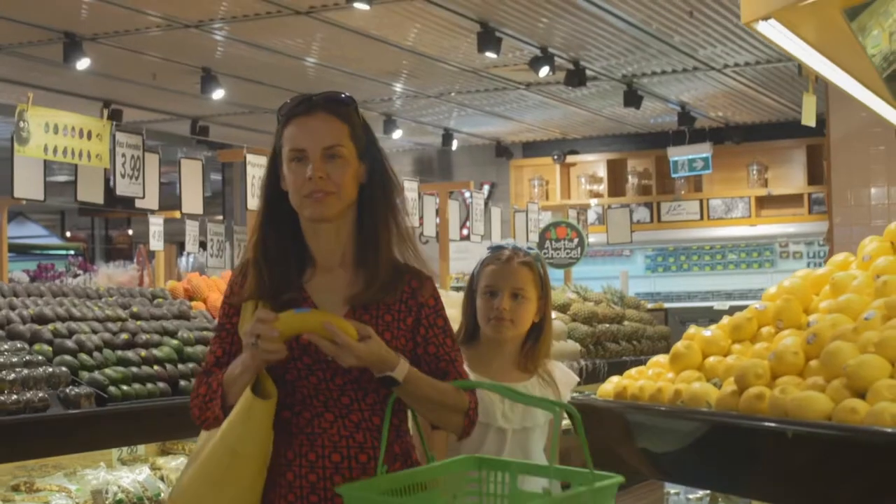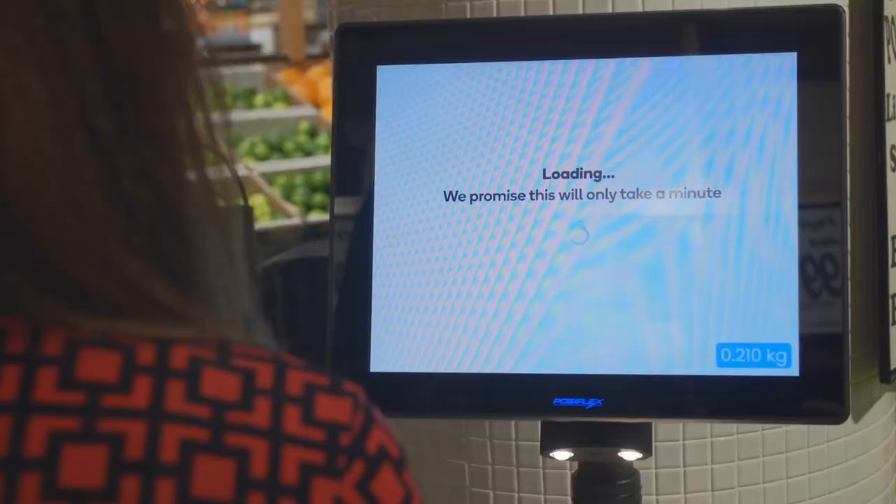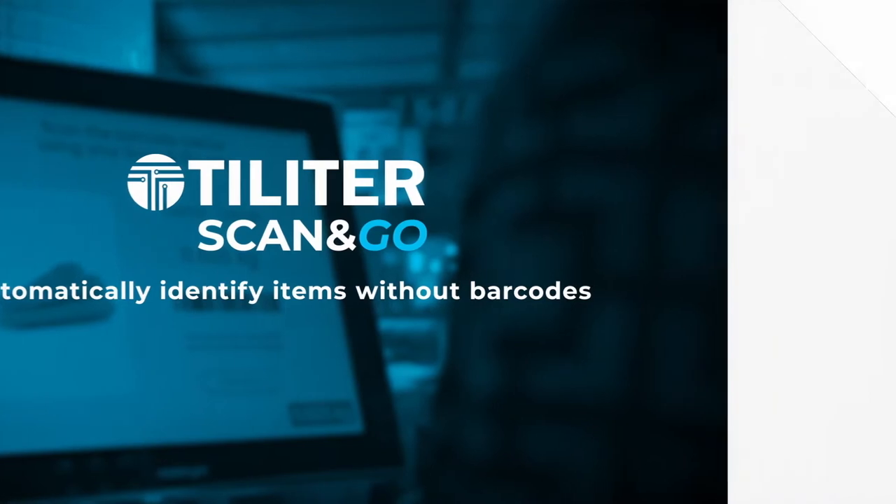The Toledo Scan&Go Scale uses deep learning and image recognition technology to weigh and identify shoppers' products. Let's see how it works.